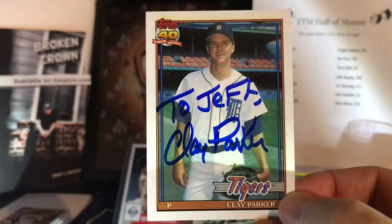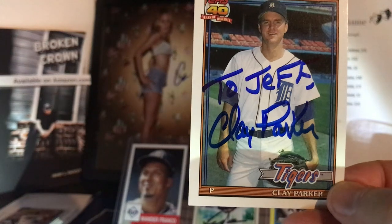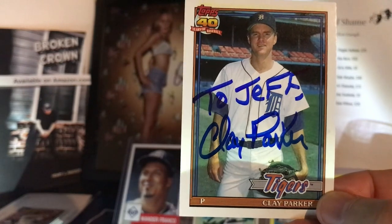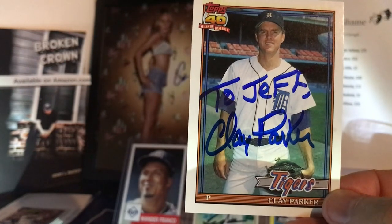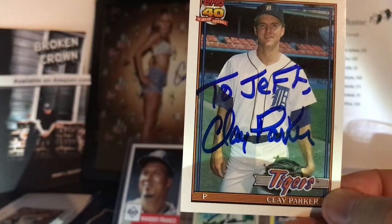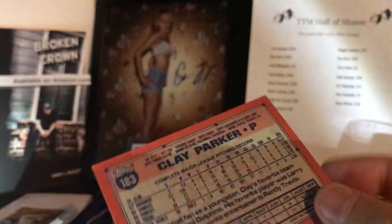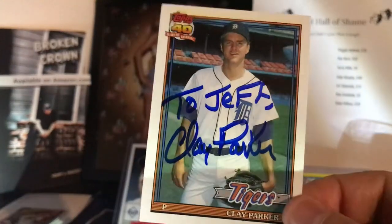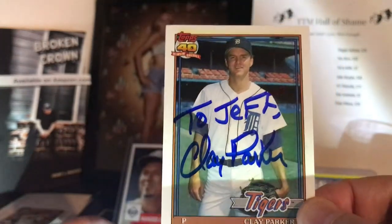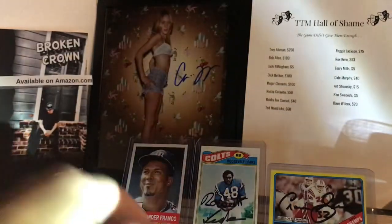Clay Parker, 60 years old. Unlike Brad Komminsk, he was not a ballyhooed schoolboy — 15th round draft pick by Seattle in 1985 out of LSU. Pitched parts of four years in the big leagues with the Mariners, Yankees, and Detroit Tigers. Finished his career with seven wins, ten losses, and a 4.42 ERA. Thank you, Clay Parker, for signing this card, taking your time and doing it right. Really appreciate it. That 1991 Topps card looks great — that really came out nice.